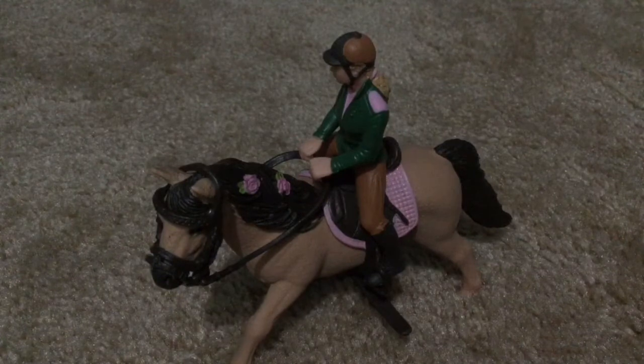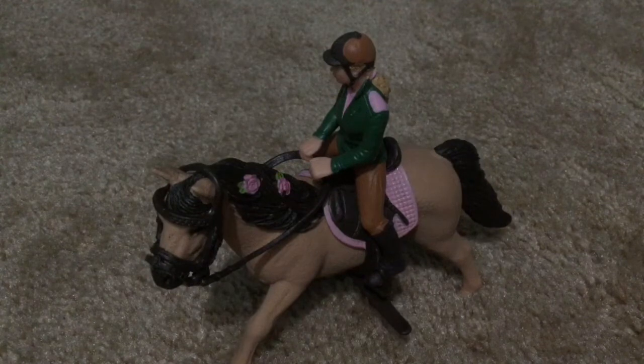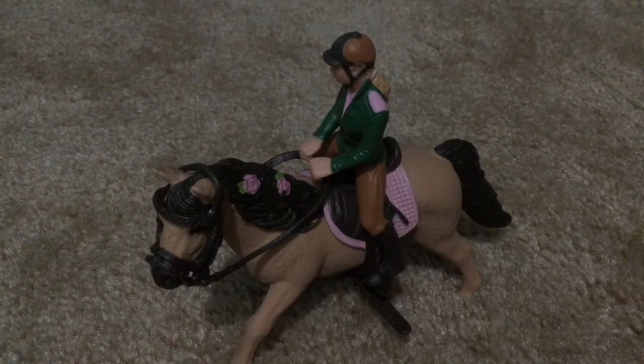Okay everyone, that is it for today. I really, really hope you enjoyed today's video. I worked super hard on it, and I'm so grateful for everything that I have. I can't believe that I have this many models — I went from around 30 models to around 50 models in a matter of a couple of days, and it is just so great.